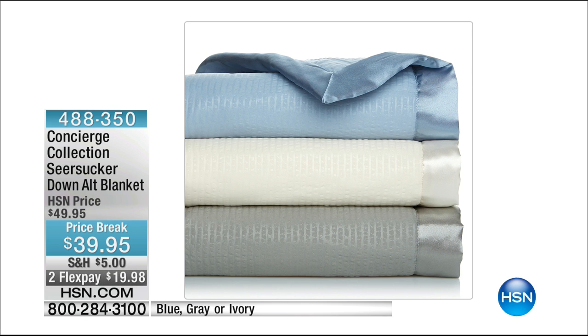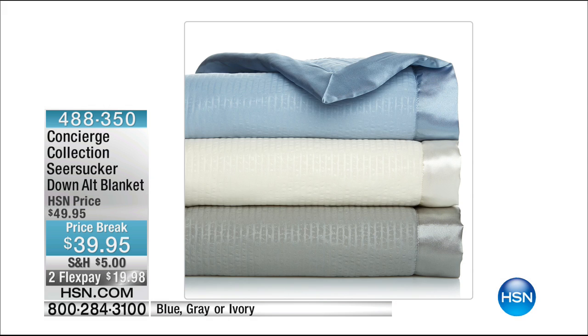We want to remind you that this hour we began with our Concierge Collection Seersucker Down Alternative Blanket — very popular. We sold out of the twin size in all three colors: blue, gray, and ivory. We started with about 1,000 of these and we have 300 remaining. Since twin is sold out, we now have full queen and king/California king at the sale price of $39.95. Colors to choose from are blue, ivory, and gray. Take advantage of the final 300 available — that's a really great value.